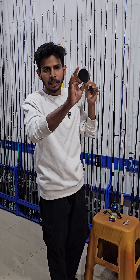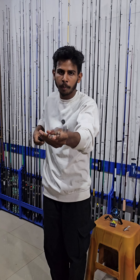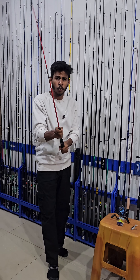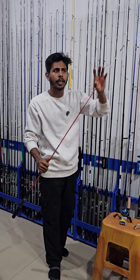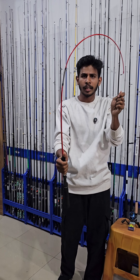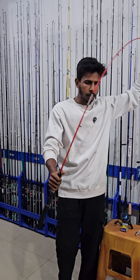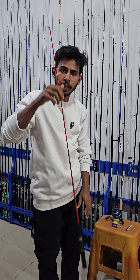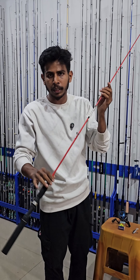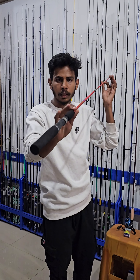We have a fiberglass rod on the right hand side. We have a lot of action and a lot of travail. Because of ARM, I got a lot of armor. This is the fiberglass rod on the right hand side.